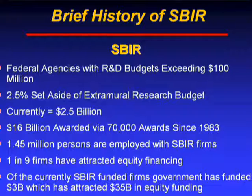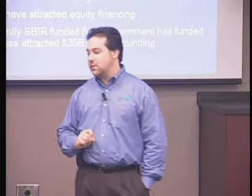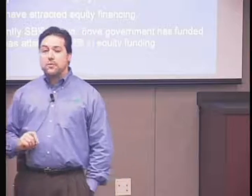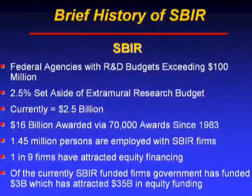A brief history of the SBIR program: federal agencies with over $100 million in R&D budgets are required to participate. You can think of this as a 2.5% tax on the largest federal funding agencies. That 2.5% from across the 11 participating agencies equates to roughly $2.5 billion annually. Since the program started back in 1983, over $16 billion has been awarded through roughly 70,000 unique awards. About a million and a half people are employed by SBIR companies.